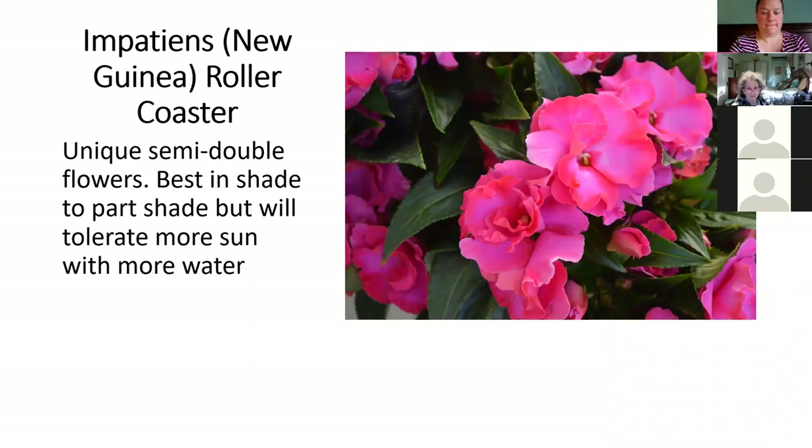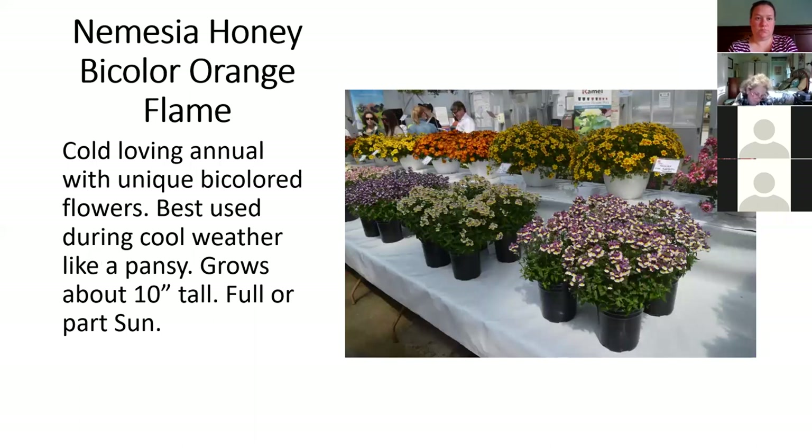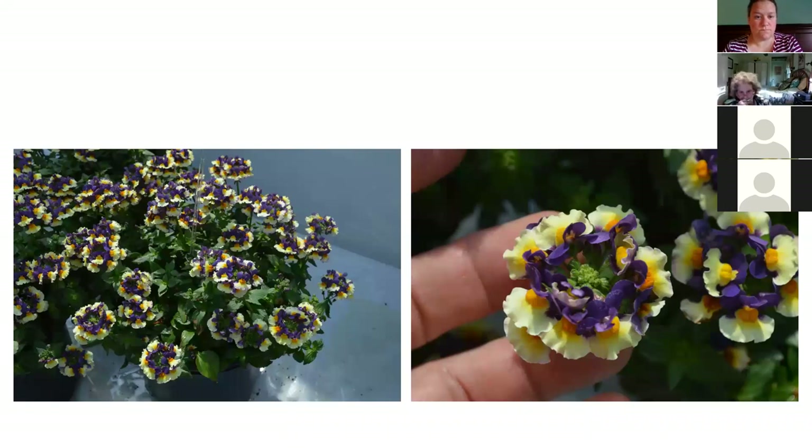This is a fun little New Guinea impatiens called Rollercoaster — the first in the Rollercoaster series. It has a semi-double flower with ruffles. That's kind of fun in real life, though I'm sold out now. This is the kind of plant you want to buy in April and enjoy through May — sometime in June it's probably going to start petering out because Nemesia have poor heat tolerance. The blue and gold one in the front — I just fell in love with the colors, with a little orange, some violet, and some pale yellow in there. These were very popular this spring. Just understand that like a pansy, these have poor heat tolerance and you shouldn't expect them to look good when things warm up in June, and definitely not in July.